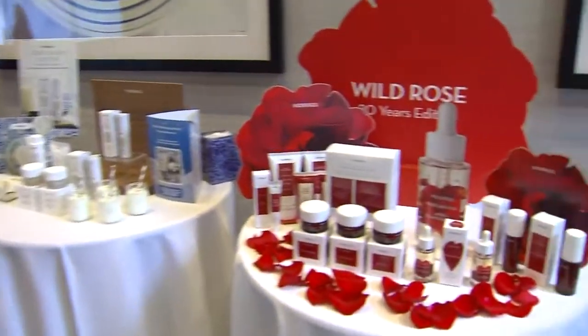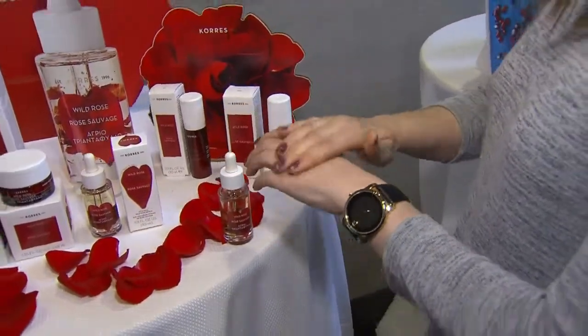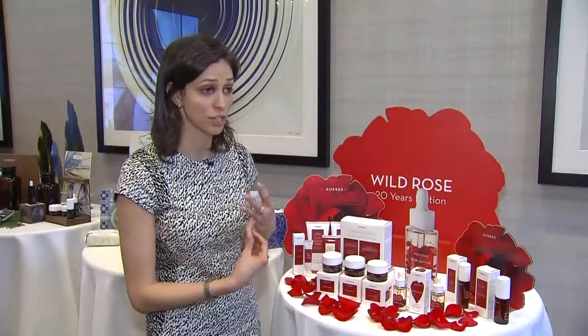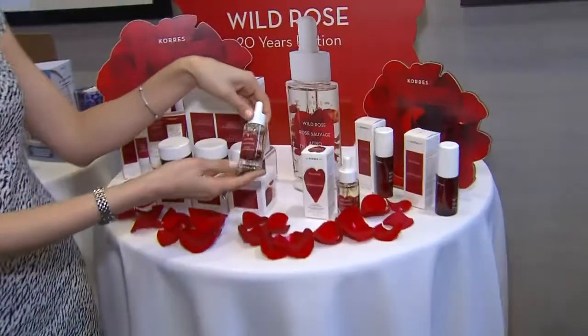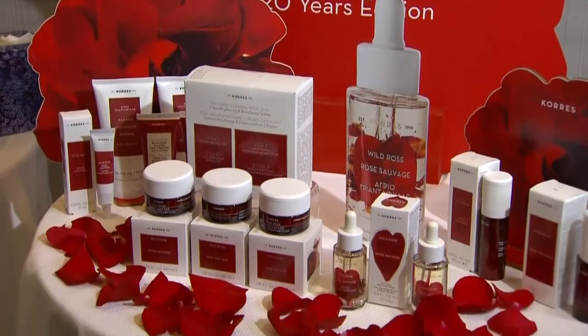Wild rose was the first ingredient used in the homeopathic pharmacy in Athens, Greece. From that, we have a full collection of items that all treat brightening, uneven skin tone, and fine lines and wrinkles. The wild rose oil was created to celebrate the brand's 20th anniversary and is infused with real wild rose petals.